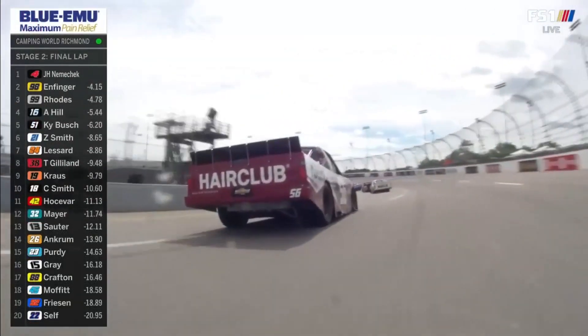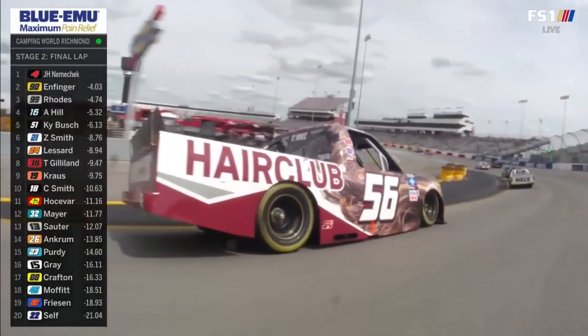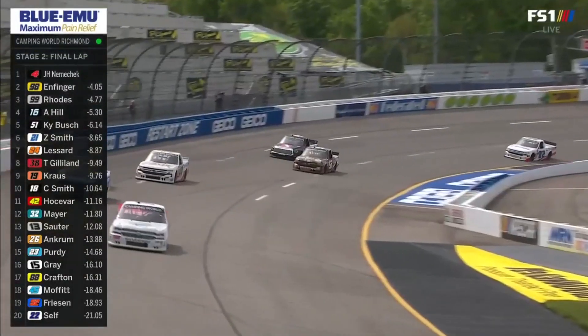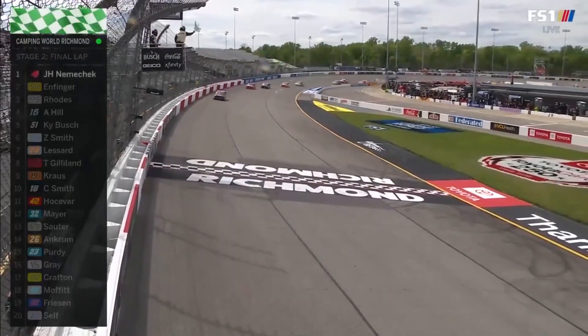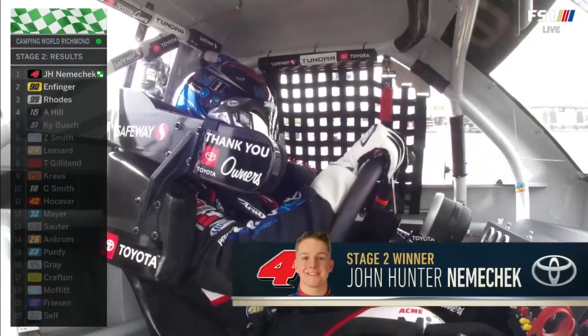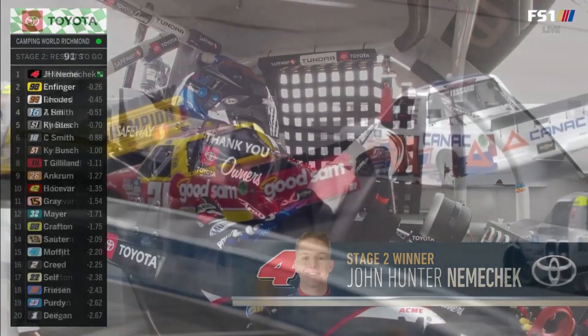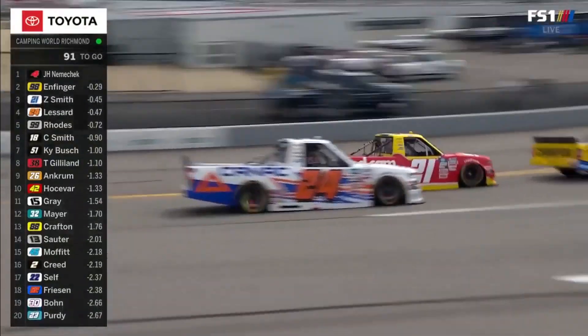John Hunter Niemechek on the final lap here in Stage 2. Niemechek, the Stage 2 winner. John Hunter Niemechek — he's won 6 of the 12 stages. Keep that in mind: if there's a late caution, Zane Smith could be the guy you've got to beat.